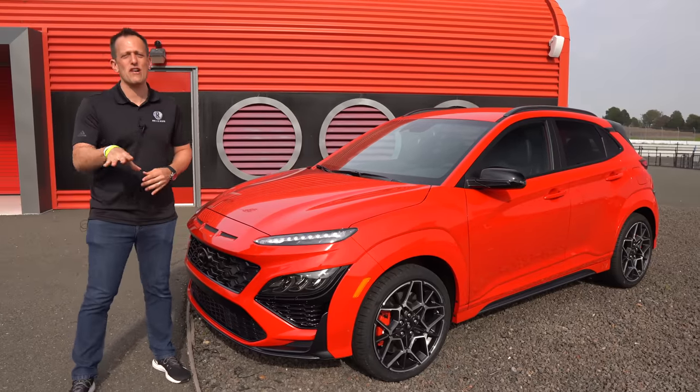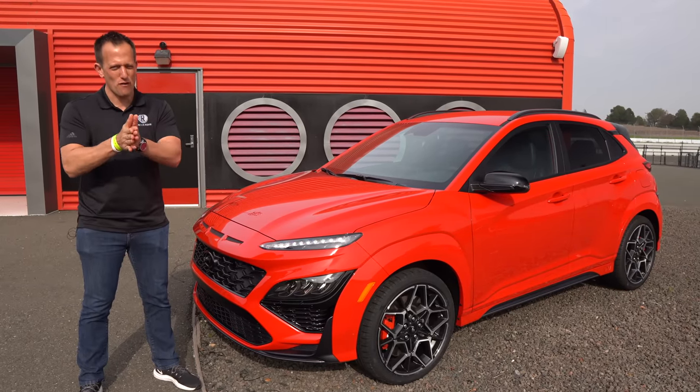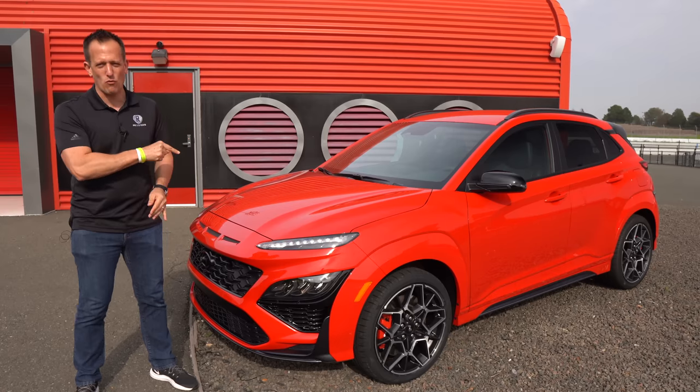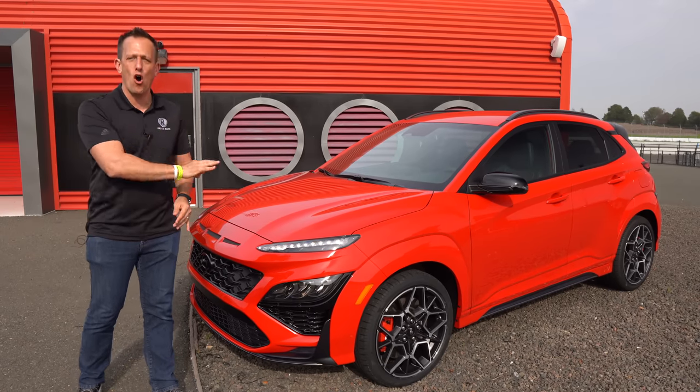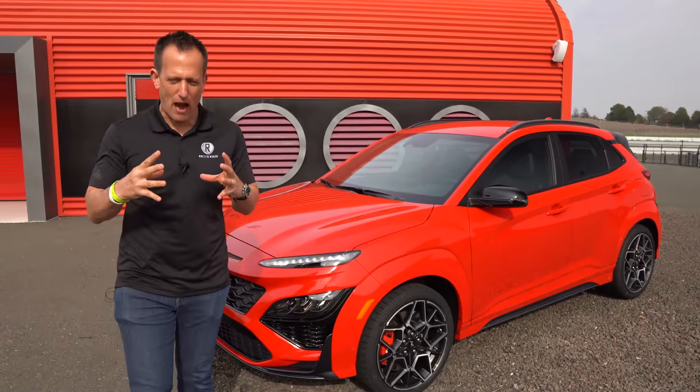What's up? It's Joe Rady from Rady's Rise. We're here at Sears Point Raceway in Sonoma Valley, California for a very special reason, and it's this vehicle right here.